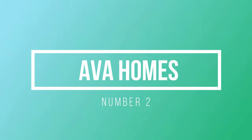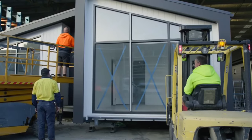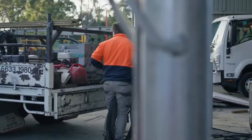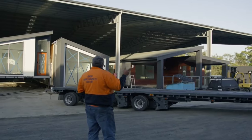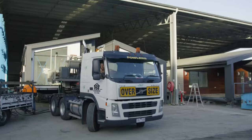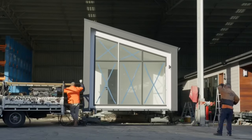Number 2: AVA Homes. Picture this — sleek lines, clean aesthetics, and an undeniable sense of style. That's what you can expect from AVA Homes. They have mastered the art of creating modern homes that redefine contemporary living. With an expert team of architects and designers, AVA Homes has brought a new level of sophistication to the prefab industry.